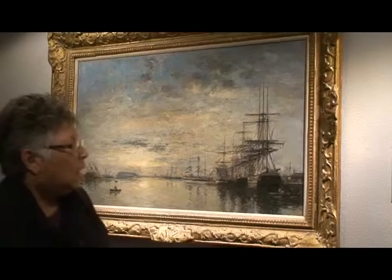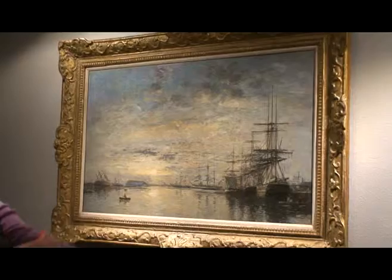We're very excited about this painting being added to our collection because it is, at this point in 2013, our first and only Impressionist painting.